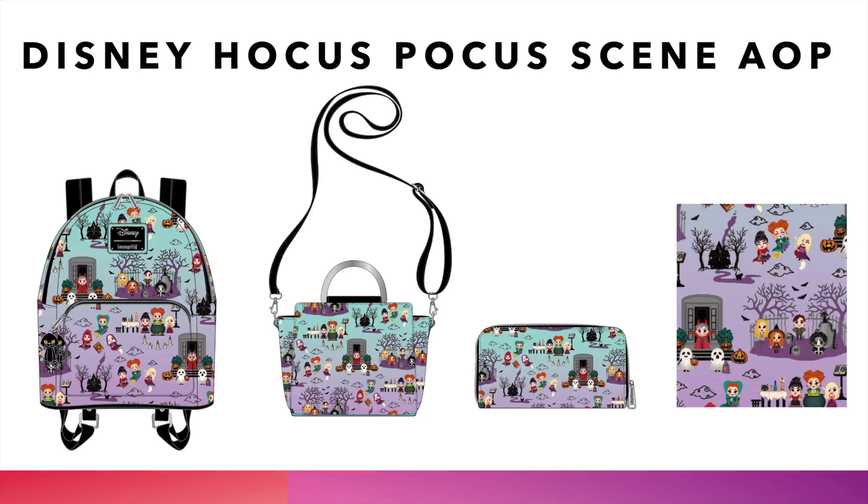We're going right into another Hocus Pocus bag — this one is an all-over print scene. Last year people were asking about the other characters in Hocus Pocus, and Loungefly delivered. It goes from green to purple; it's beautiful. We know this bag is going to be a hit because everyone has been asking for more Hocus Pocus characters. We've got the backpack, the crossbody, and the wallet. Let us know in the comments what characters you see besides the Sanderson Sisters and Thackeray Binx. Pick it up at thelionjumper.com while it lasts.